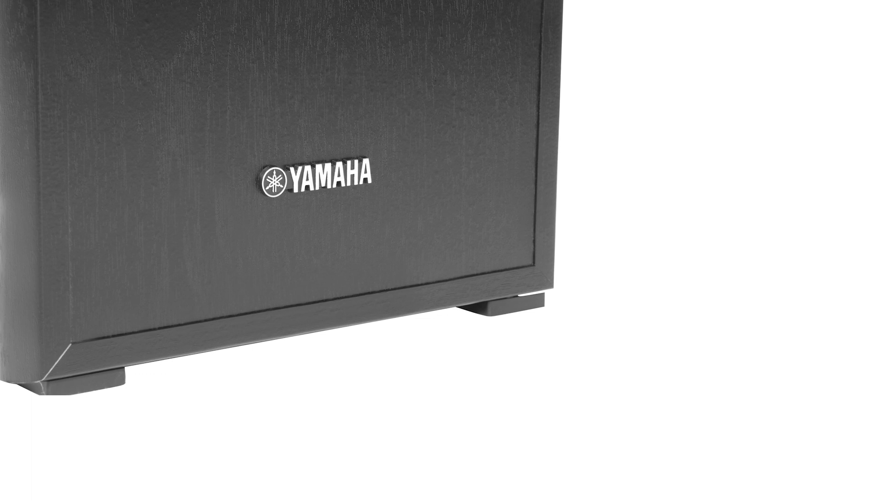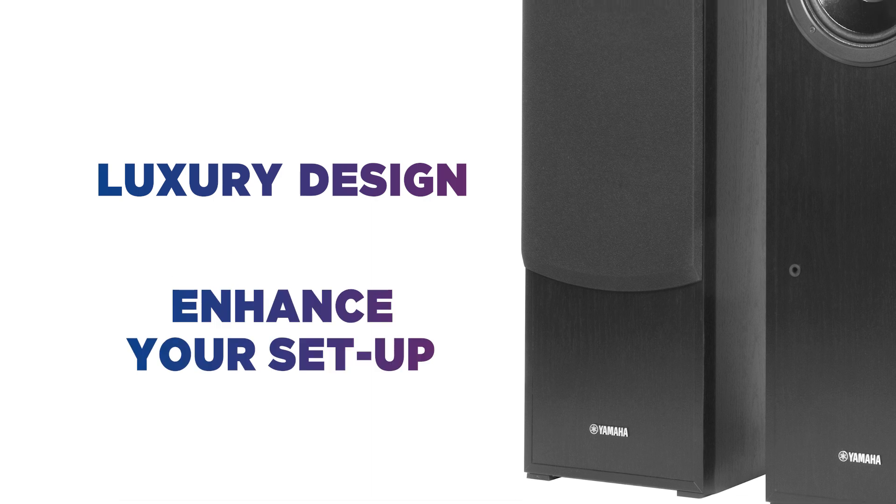Yamaha is synonymous with audio and these speakers are no exception. Enjoy stylish and classic design to enhance your home theatre setup.